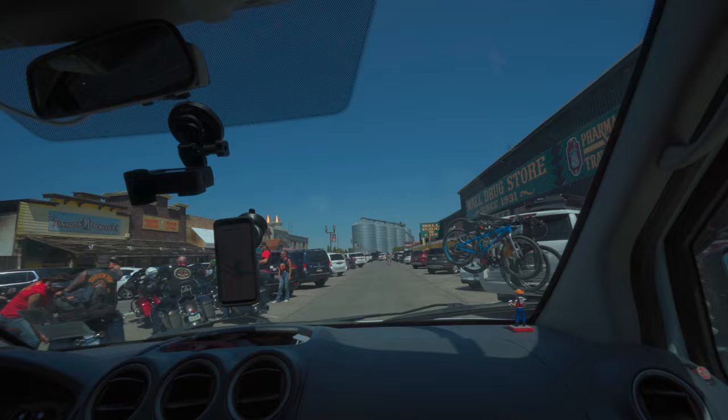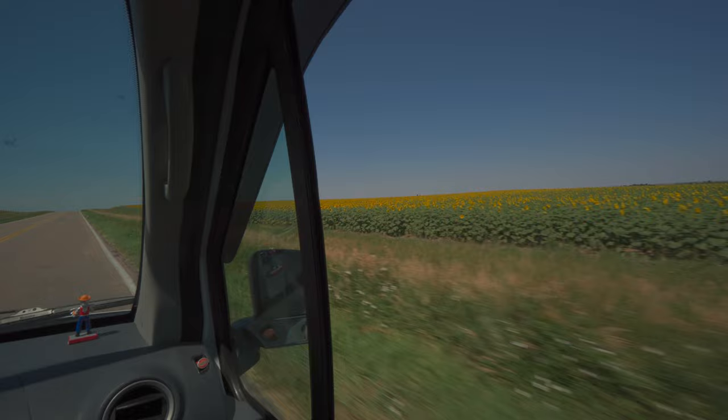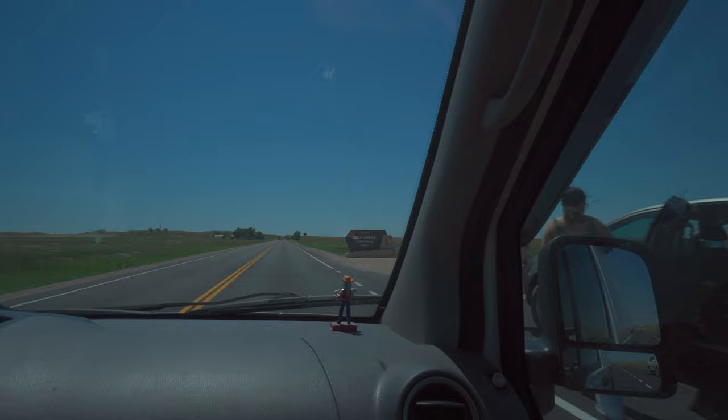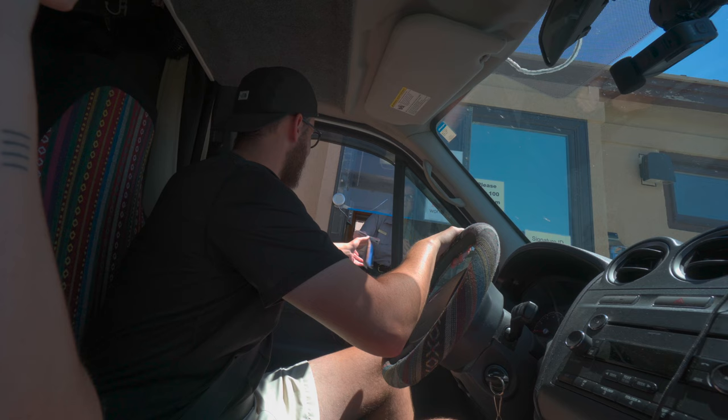Hydrated and ready to go, we're heading into the Badlands, which is just a stone's throw away. On the way, we're passing fields and fields of sunflowers — just absolutely beautiful. We gave a cheerful hello to the gate attendant and entered the park. Off to the right there are already so many prairie dogs, and there's a road where you can visit the Prairie Dog Town.